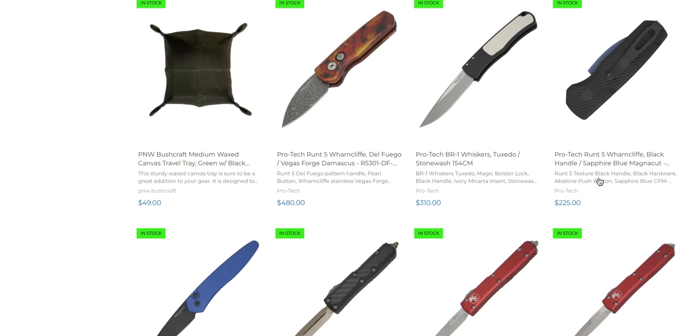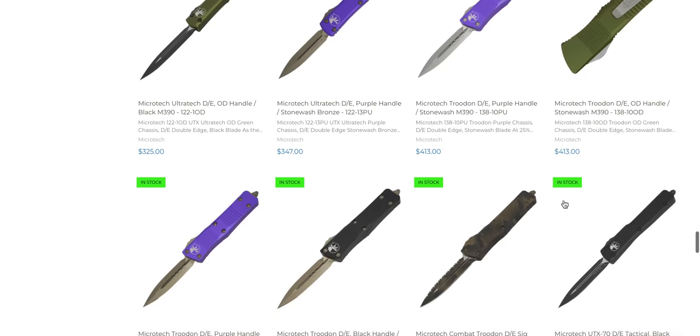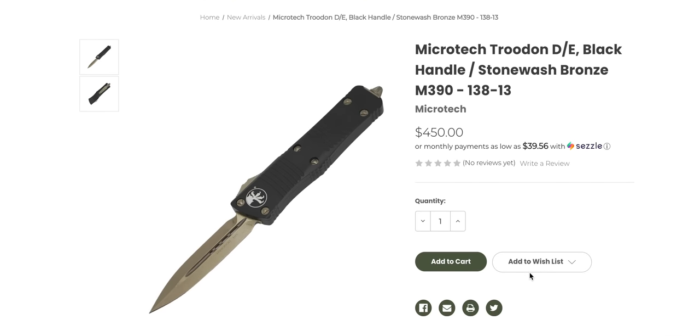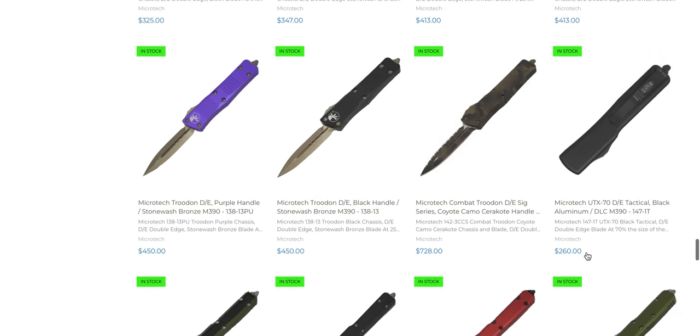There's a Sapphire Runt here. If you're wanting to check out something from ProTech in Sapphire PVD, there's one right there — very cool. Protech Whiskers, a whole bunch of ProTechs, a whole bunch of Microtechs. River's Edge Cutlery is another retailer that does a great job of stocking Microtechs. I keep getting excited thinking there's a bronze Combat Trodon. I am desperately seeking one — I want to buy one brand new from a retailer. I've been looking for that knife for years and I just can't find it.